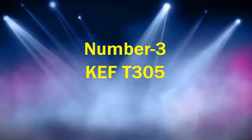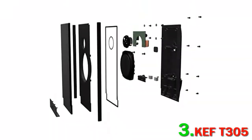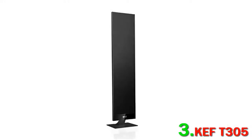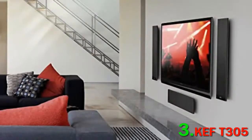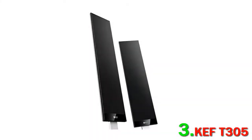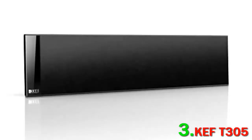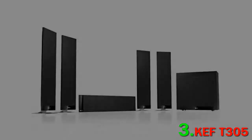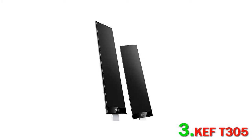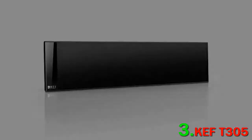A key selling point is that the Logitech Z506 doesn't require a receiver. Number 3: KEF T305. It's one of the more expensive pairings on this list, but if you're looking for an ideal combination which will give you near-perfect 5.1 sound, it's a home run. KEF have a serious presence in the home theater product roundups on the site, and with good reason — their speakers are absolutely superb.